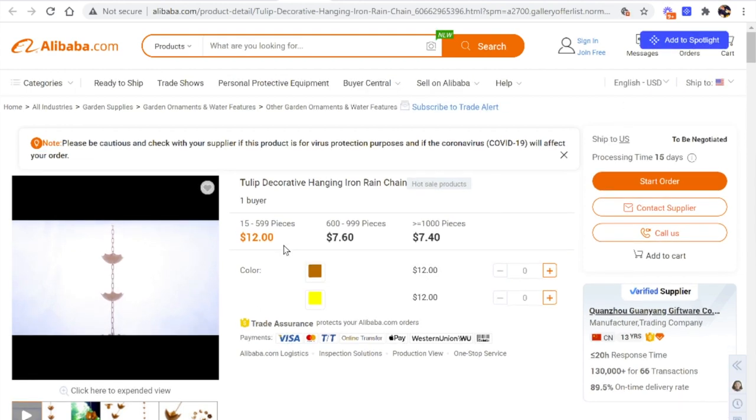Looking inside one supplier's listing on Alibaba, the prices go anywhere from $12 for a small order of 15 to 600 pieces. If you order even more, you're paying about 40% less — down to $7.60 each. If you're ordering over 1,000 pieces, the cost drops further. The more you order over time, the lower your product costs go, which means your profits actually go up. I would go and look for three to five different suppliers on Alibaba that make the product, contact them to get quotes, and potentially ask for samples or negotiate discounts beyond the listed prices.